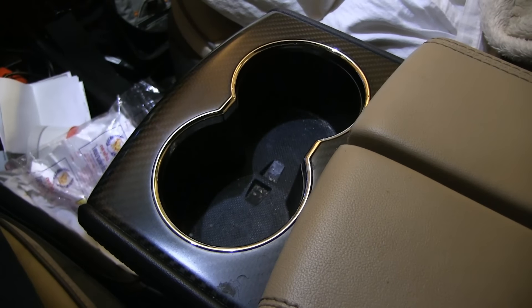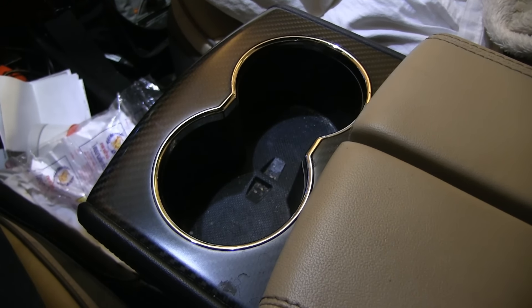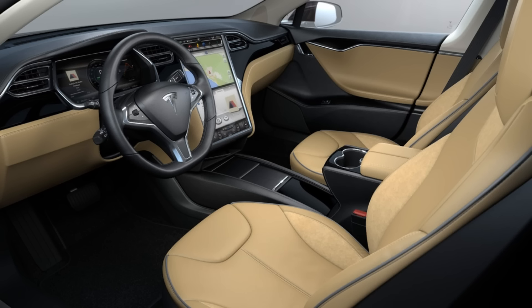This car only has two cup holders in the front between the front seats — no cup holders for the rear passengers. If you get the optional premium console that fits between the front seats, you get some extra cup holders there.